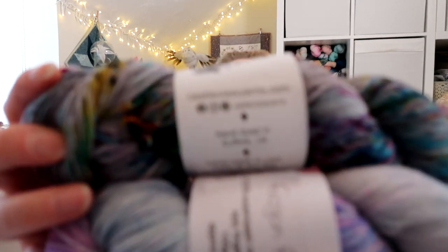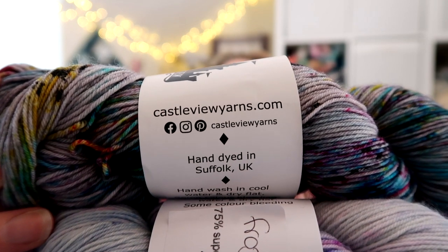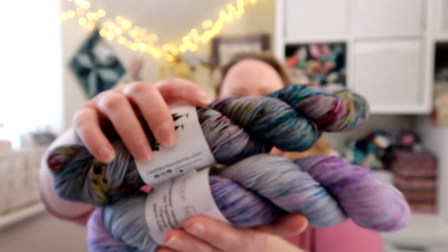We have two make-alongs going on at the moment. We have the Retro MAL which is going on in the Ravelry group right until the end of March, so you have plenty of time to join in — it's anything retro in any type of craft you'd like to share and tenuous links are very welcome. We also have a lovely set of yarns given as a prize from Jen from Castleview Yarns — castleviewyarns.com — and she's got some beautiful colourways.